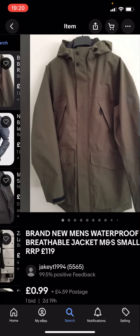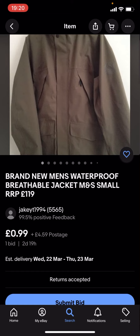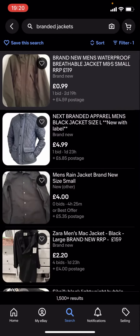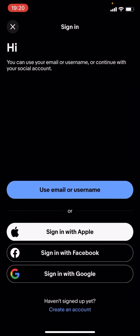These might not be any of the big branded jackets because they're under £5. For example, this one is £0.99 with £4.59 postage. The problem with this is that the total price including postage is over £5.